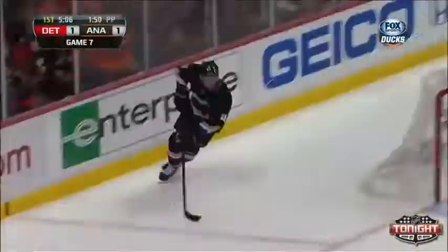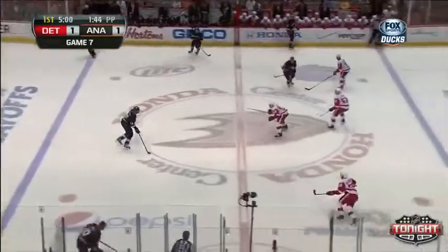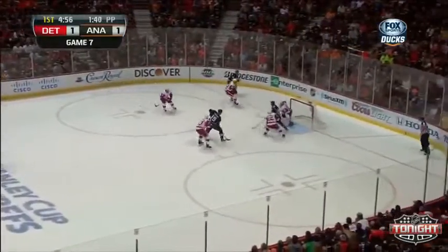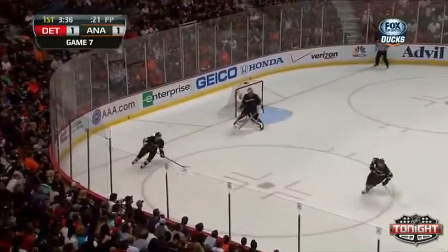I'd almost like to see Ryan Getslop not try to win the draw, and just tie up Pavla-Datsu. The Datsu lines are so fast. Fowler with speed from Getslop — gets it to the net, big rebound. Getslop! Oh, Howard made the save, and he didn't even know it!